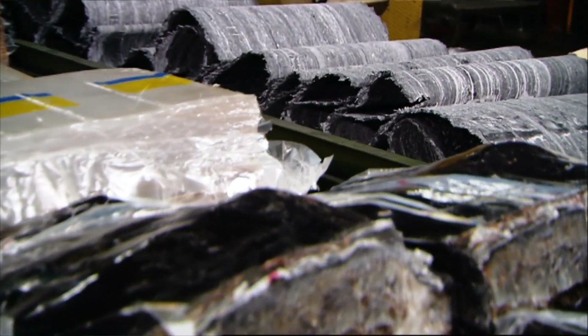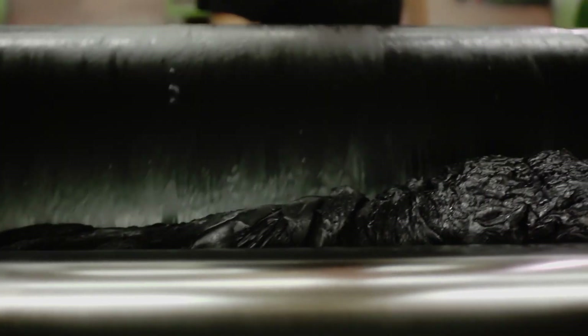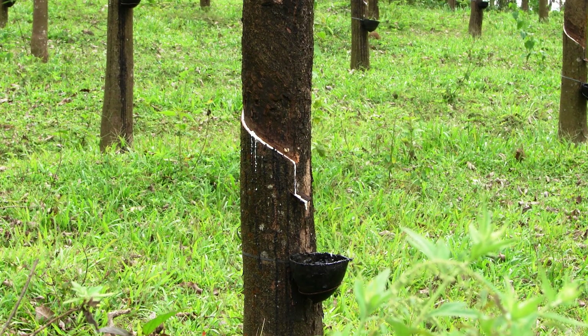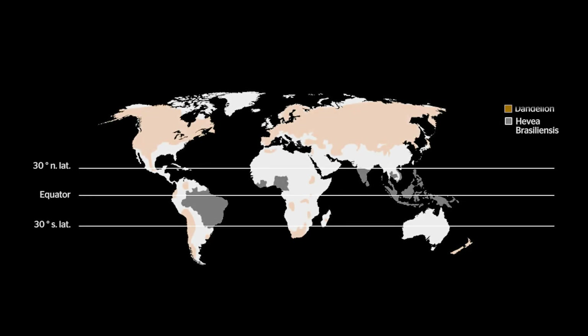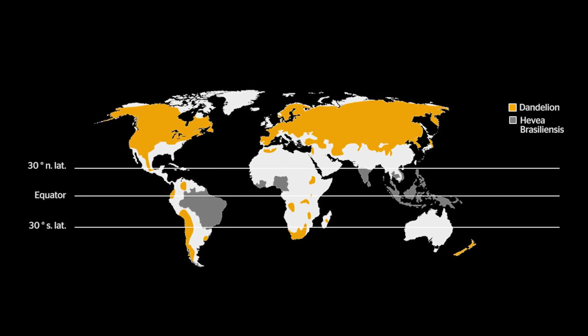Today a typical passenger car tire contains about 10 to 30 percent natural rubber. In truck tires you find 40 and more percent. Today and also in the future we expect that it is not possible to substitute those amounts with synthetic materials. There is only a small area around the equator where you can plant natural rubber trees. The Russian dandelion can be cultivated in areas known as marginal land, which are not used for agriculture today.